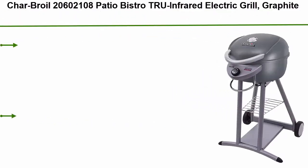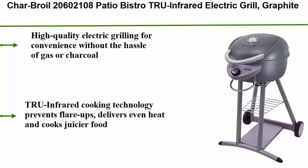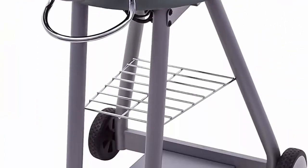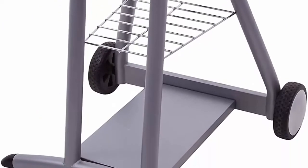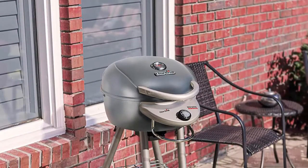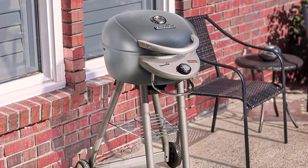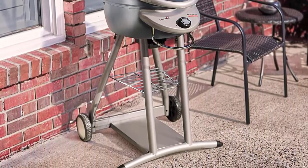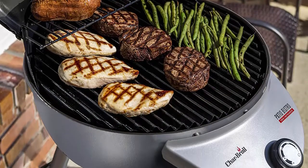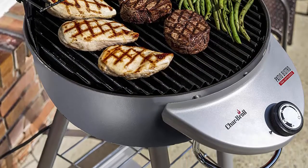Top 6: Char-Broil Patio Bistro TRU Infrared Electric Grill in graphite. High-quality electric grilling without the hassle of gas or charcoal. TRU Infrared cooking technology prevents flare-ups, delivers even heat, and cooks juicier food. Features an integrated control knob for easy temperature adjustment, a durable porcelain-coated rust-resistant grate that's easy to clean, and a removable warming rack for indirect cooking.